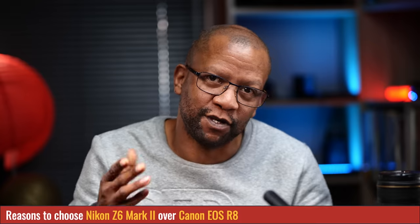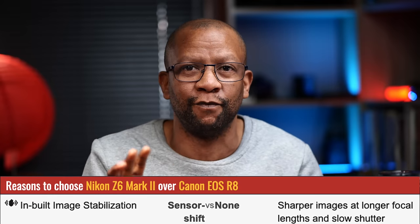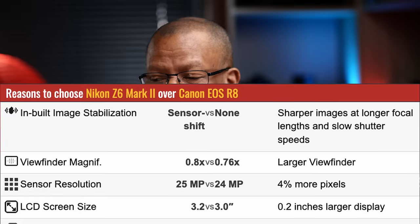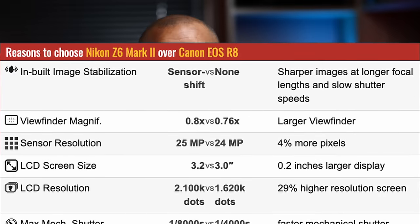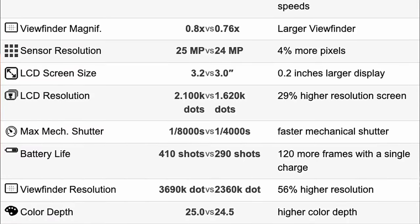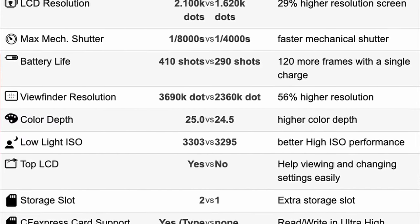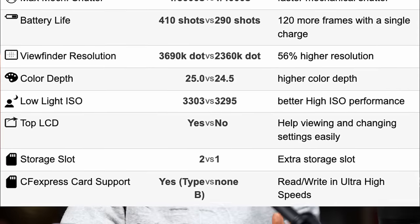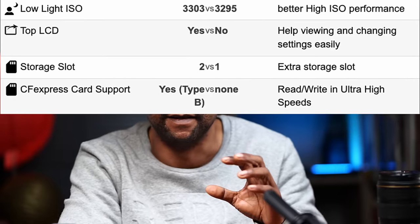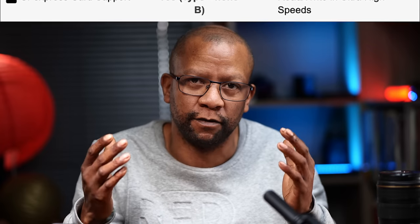Reasons the Nikon Z6 II is better than the Canon EOS R8: it has built-in image stabilization, which the Canon lacks. Viewfinder magnification is higher. Sensor resolution is higher by 0.5 megapixels. The LCD screen is 0.2 inches bigger with higher resolution — 21,000 dots per inch versus the Canon's 1,620. The maximum mechanical shutter speed on the Nikon is 1/8000, versus 1/4000 on the Canon, which is better for high-speed sync. Battery life is higher: 410 shots on the Nikon versus 290 on the Canon. The Nikon has a top LCD and two card slots including Compact Flash Express support, versus one slot on the Canon.